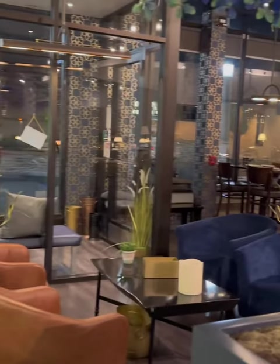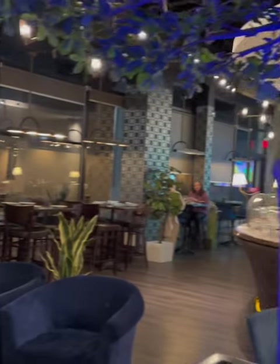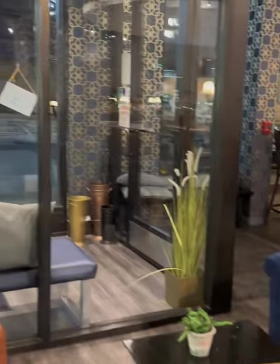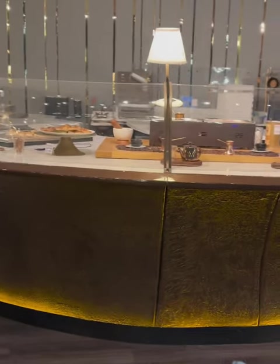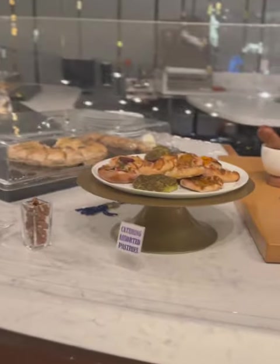Das Restaurant hat ein gemütliches und modernes Ambiente mit heller Beleuchtung, schöner Dekoration und Design. Es ist einfach ein fröhlicher Platz. Man kann sich gemütlich hinsetzen – es ist eine sehr familiäre Atmosphäre mit gemütlichen Sitzplätzen. Hier seht ihr die Süßigkeitsdekoration.